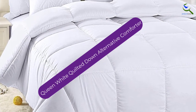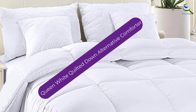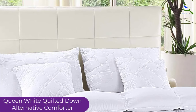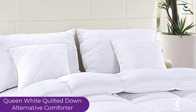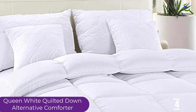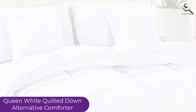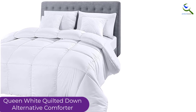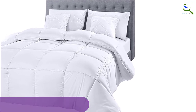Moving on at number 4, we have the Queen White Quilted Down Alternative Comforter from Utopia Bedding. This is another best duvet cover from Utopia Bedding with advanced features. It is designed to be strong and high quality, featuring a quilted comforter with corner tabs, plush siliconized fiber fill, and a hypoallergenic comforter.